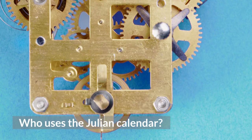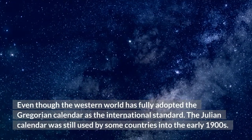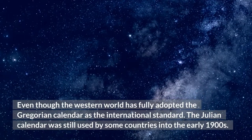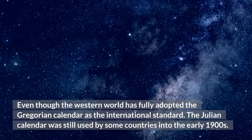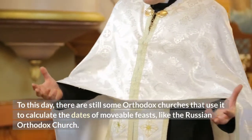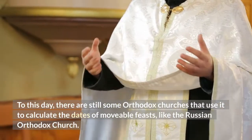Who uses the Julian calendar? Even though the Western world has fully adopted the Gregorian calendar as the international standard, the Julian calendar was still used by some countries into the early 1900s. To this day, there are still some Orthodox churches that use it to calculate the dates of movable feasts, like the Russian Orthodox Church.